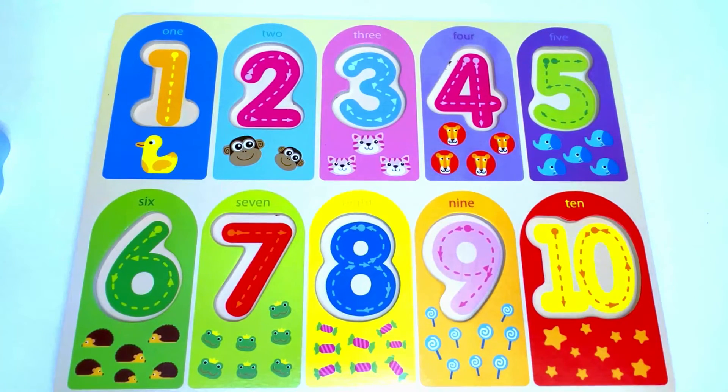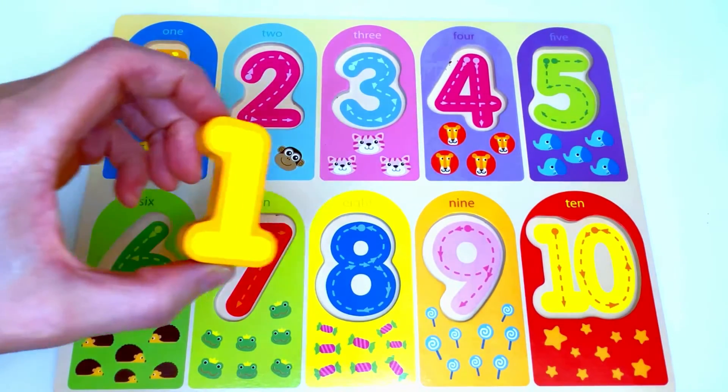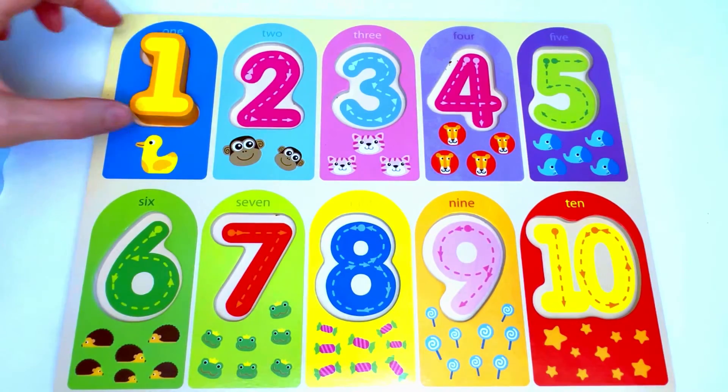Now let's fill in the missing numbers. Starting here — 1 duck. Let's count the duck: 1. The number that's missing from here is the number 1. Great job!